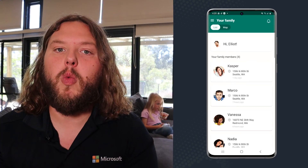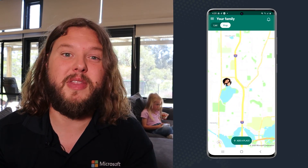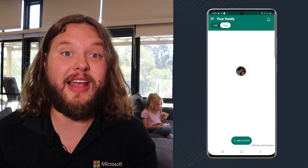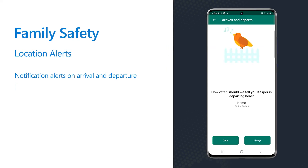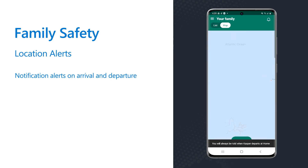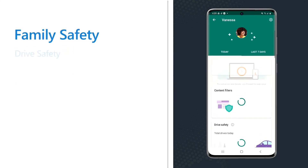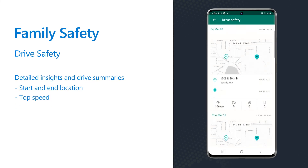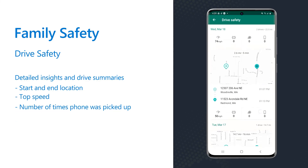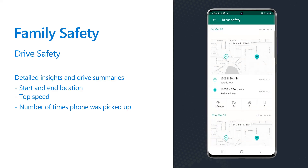Right now, depending on where you are, we recognise that a lot of people are spending more time at home and not at school or work. This means that the features for location sharing might not be as relevant right now. However, when they are relevant, having notifications on location alerts are super important. This means that you can be notified when your child arrives home or leaves, which is really important for giving you, as parents, peace of mind. If you have teenagers that are learning to drive or newly on the road, Drive Safety will give you and your kids detailed insights on how they are doing on the road, including drive summaries and interesting stats like their top speed and the number of times that they have picked up their phone while driving.